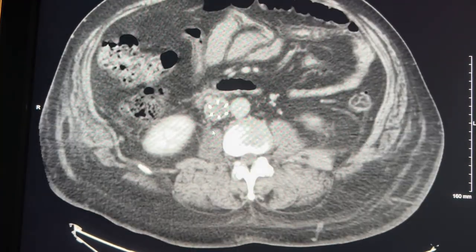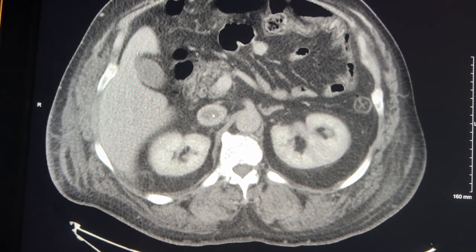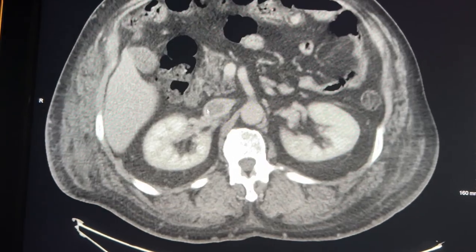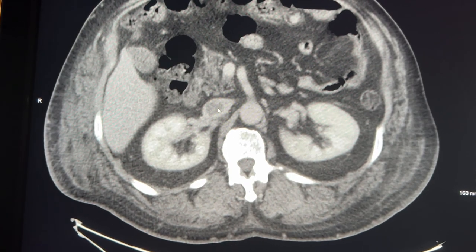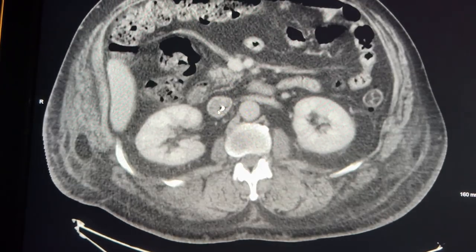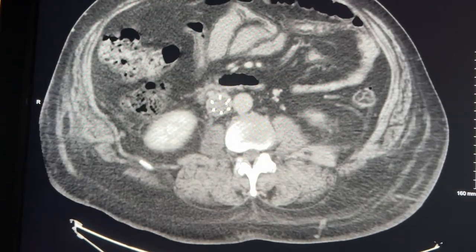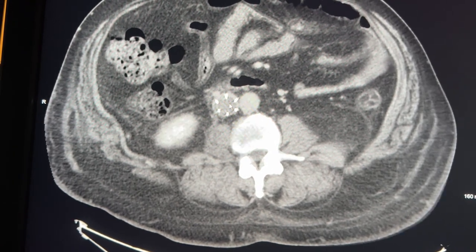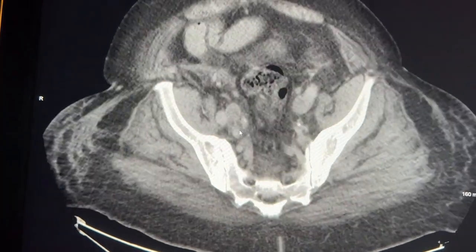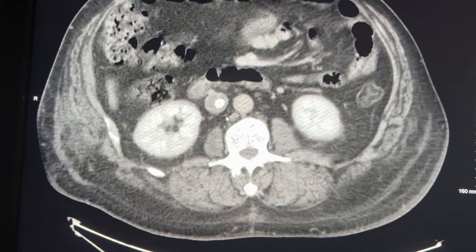Looking at this CT scan, you'll notice right here in the vein there's something dark in the center. The rest of the vein is being opacified with contrast, but the center of this vein is not — there's a filling defect within the inferior vena cava. Right below the kidneys is this metallic structure, which is the IVC filter, and we see that even within the filter there's some dark material. As we follow down into the iliac vessels, we see more dark material.